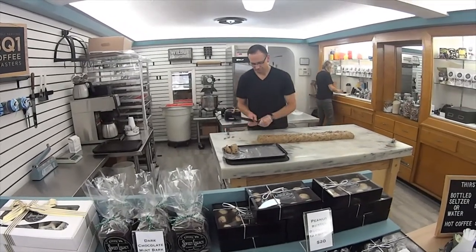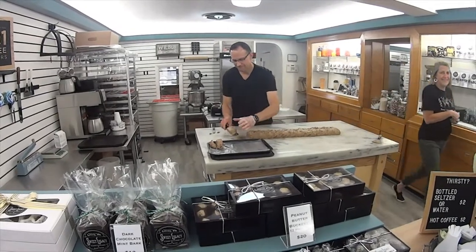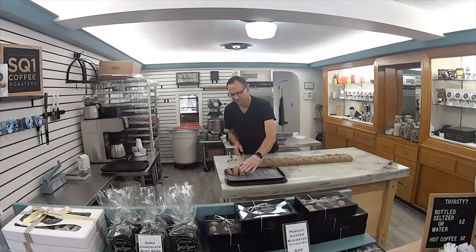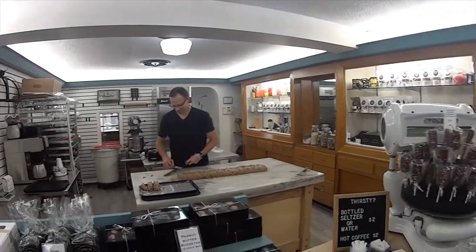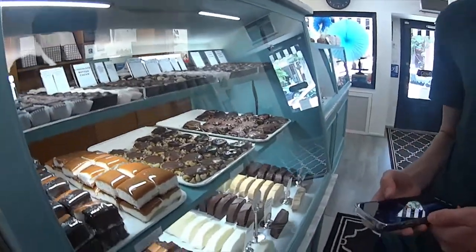He is cutting the fudge here at the bake shop in Lititz, Pennsylvania. We're going to the tour of the pretzel factory. Nice, it's fun. Look at all this fudge here. Look at the marshmallows. Oh my God. Did you guys want something?